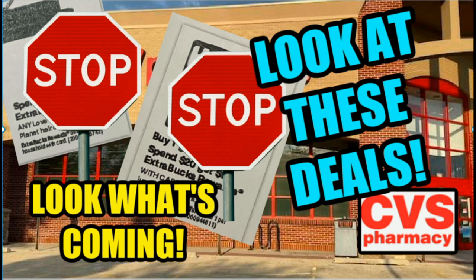Hello friends! Welcome back to my channel and welcome to a CVS Look What's Coming video. So this week I was unable to do my stop and watch video. I was feeling a bit under the weather, but feeling so much better now. Sometimes it just takes a day to recoup and get back in the game.